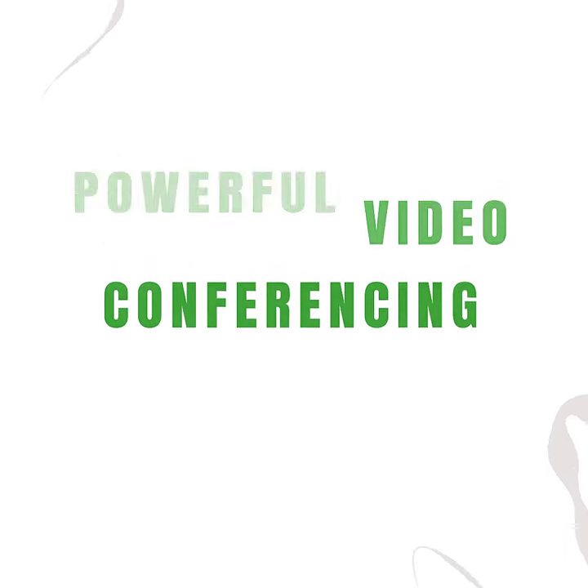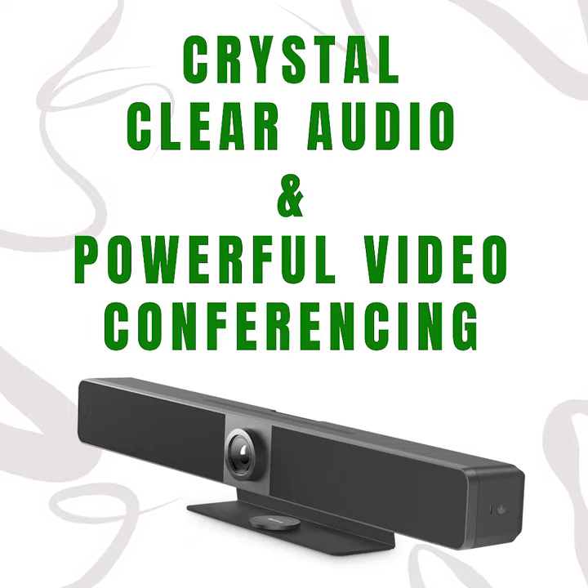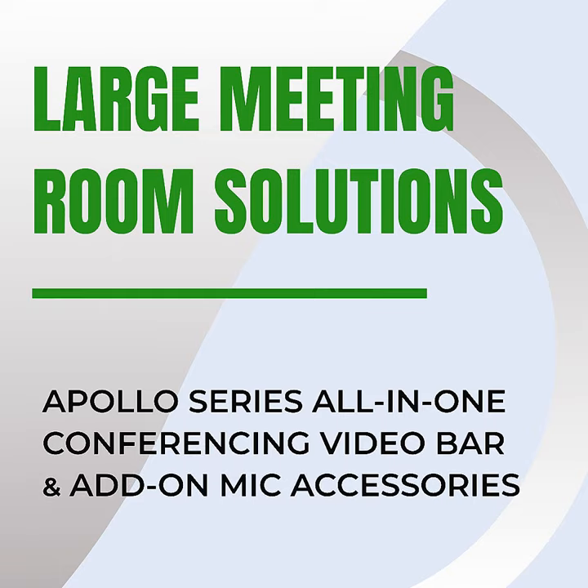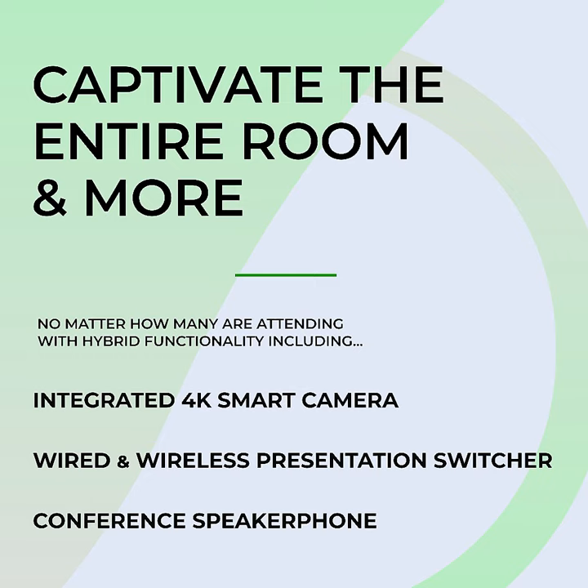The larger meeting rooms rely heavily on crystal clear audio and video conferencing power to match. WireStorm's Apollo series not only offers a range of speakerphone and presentation switcher hybrid solutions, but also a very powerful video bar. This premium conference solution integrates a 4K smart camera, switcher, and speakerphone all in one device with an array of conferencing accessories.